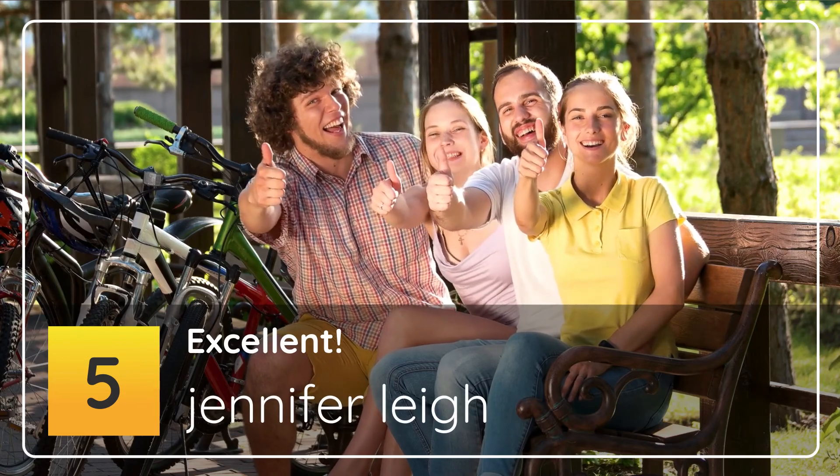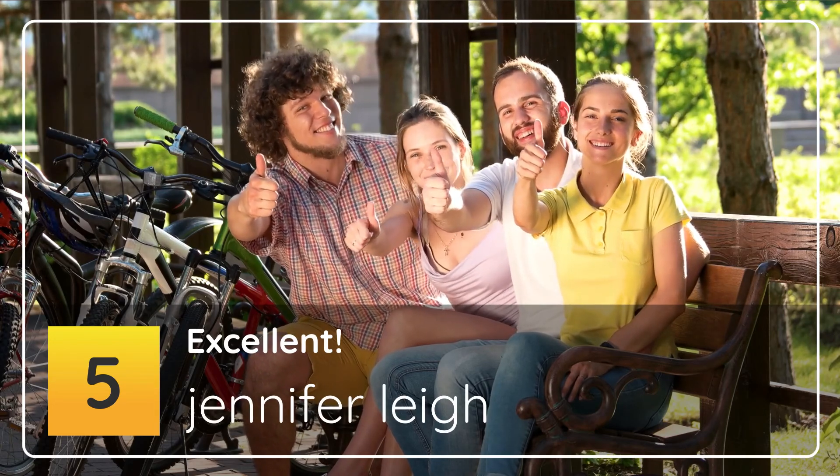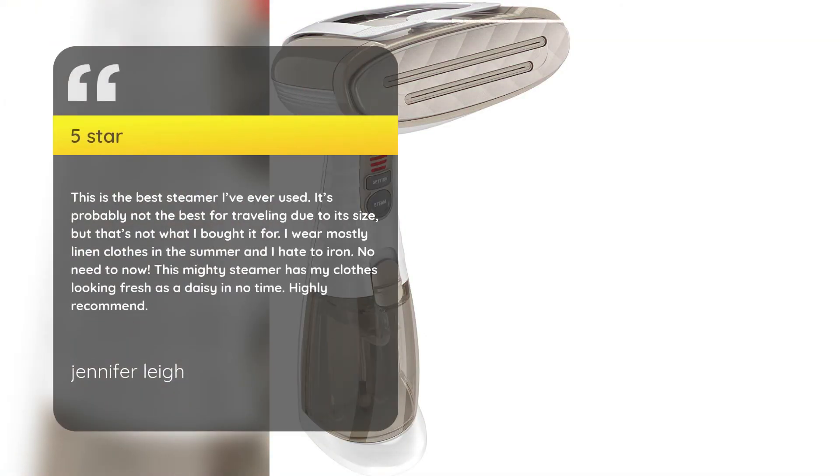Number 5: Excellent. Jennifer Lee, 5 stars. This is the best steamer I've ever used. It's probably not the best for traveling due to its size, but that's not what I bought it for. I wear mostly linen clothes in the summer and I hate to iron. This mighty steamer has my clothes looking fresh as a daisy in no time. Highly recommend. — Jennifer Lee.